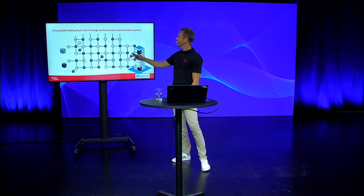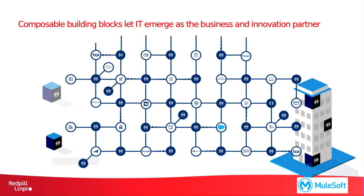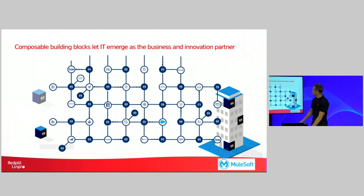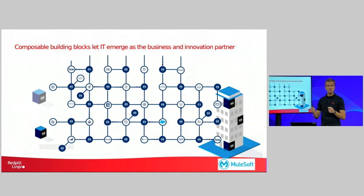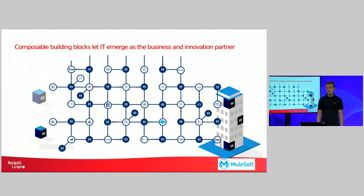And working this way means that you can build digitized, composable building blocks, and eventually they will let IT emerge as the business and innovation partner, instead of just being the IT department of the corporation. And to achieve this, you need to work with well-defined APIs that makes it easier for applications to exchange information with each other, to find information and to leave information. And it will also make it easier to build composable applications.